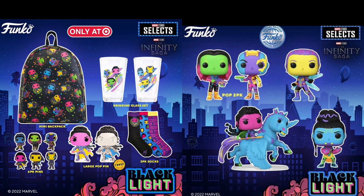Also coming very soon: we have the Marvel Infinity Saga Black Light collection. The left picture shows everything available only at target.com — we have mugs, socks, one of those jumbo pins with a chase, a six-pin pack, and a backpack. To the right we have a two-pack — a deluxe along with two regular Funko Pops — that should be coming very soon. I'm not sure where those will be exclusive to; maybe they'll be common, which means you'll be able to get them very easily.